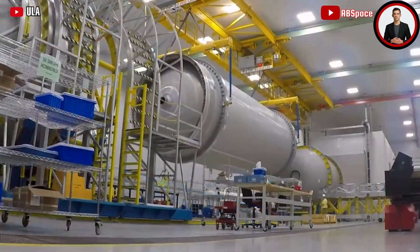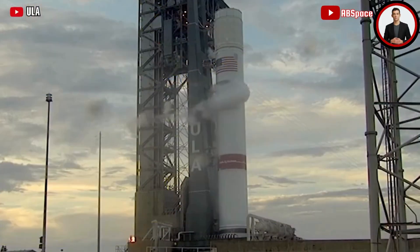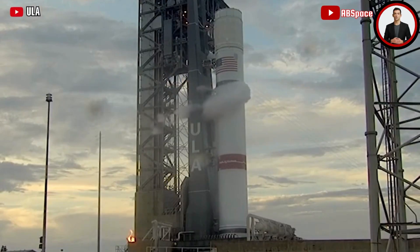Liftoff is scheduled for Monday, and a Moon landing attempt is slated for February 23. According to Derek Pitts, chief astronomer at the Franklin Institute in Philadelphia, who answers questions about space.